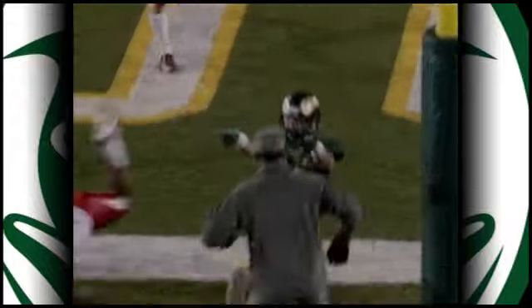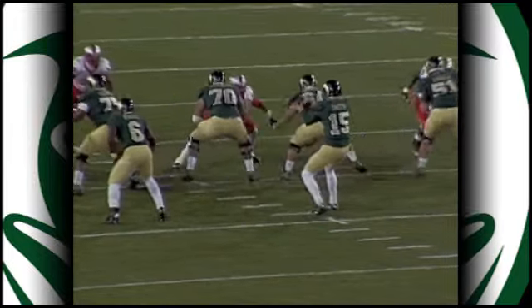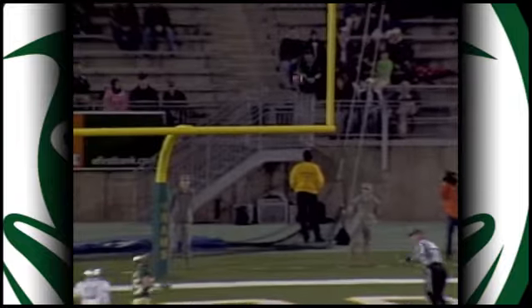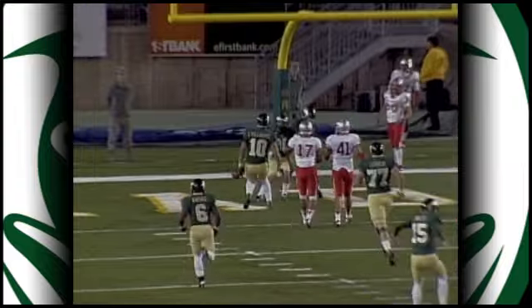Joe Hansley, a nice deep pattern right there — just a post. Put your seventh step in the ground, get vertical. Great job, Connor Smith, leading him to the middle of the field. No free safety to be seen. Touchdown, Colorado State. A great job, doing what Joe Hansley's been doing well all year, and that's getting down the field.